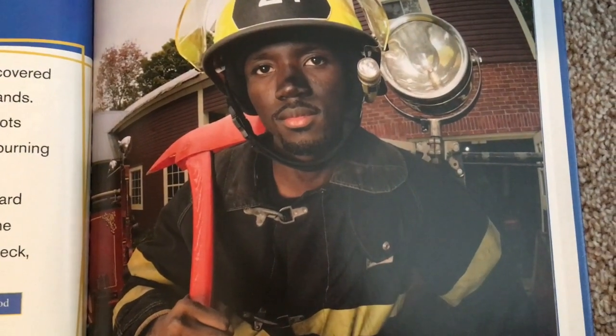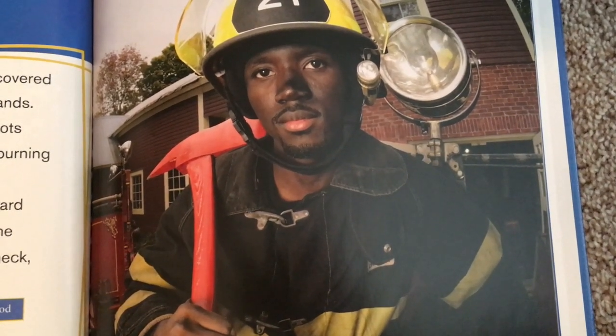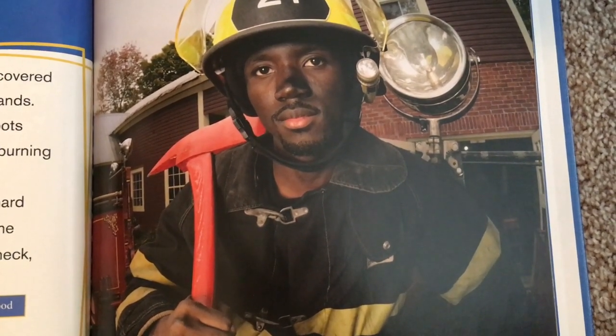Firefighters need to keep every part of their body covered to stay safe from fire. They wear thick gloves on their hands and thick boots on their feet. Gloves and boots keep a firefighter's hands and feet safe as they enter a burning building or wildfire.